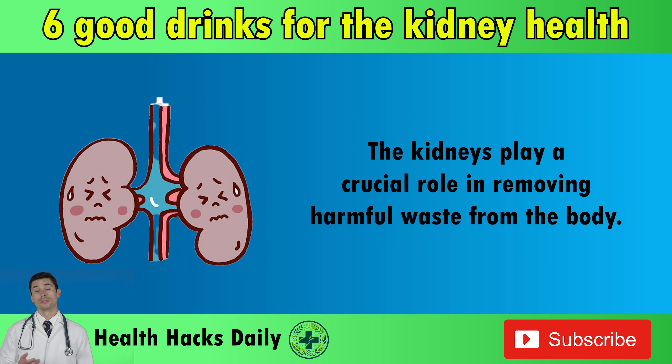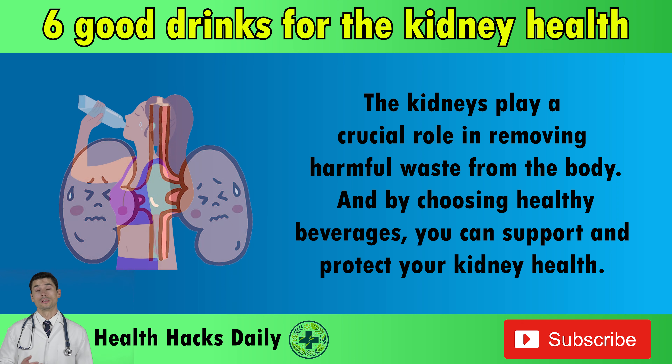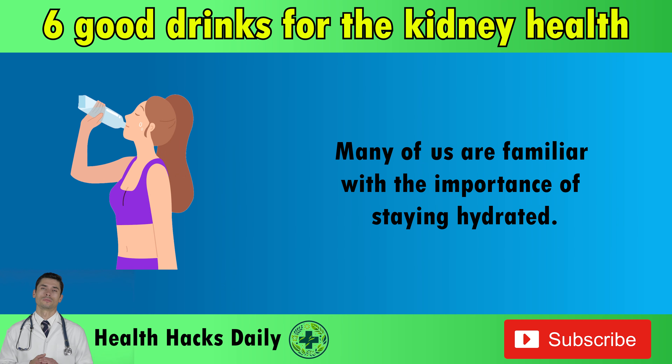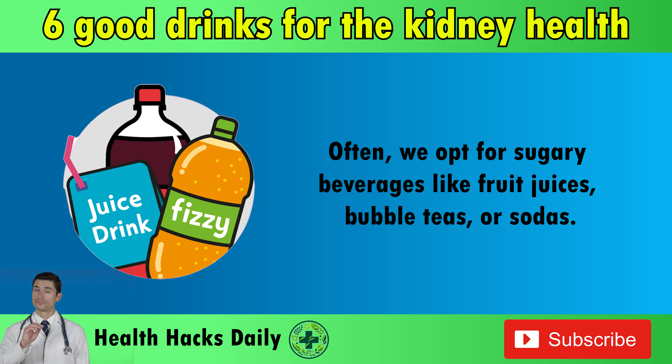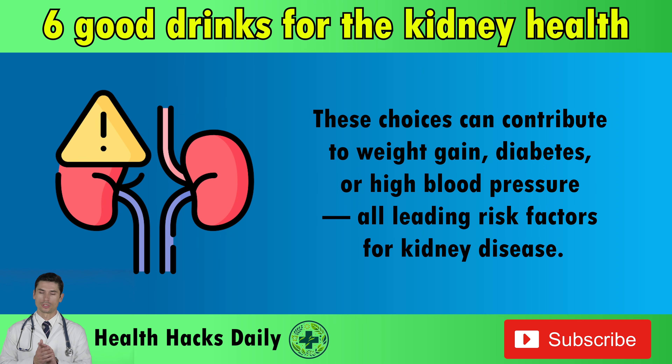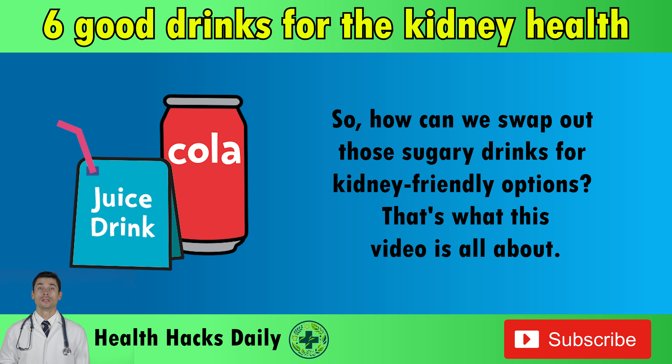The kidneys play a crucial role in removing harmful waste from the body, and by choosing healthy beverages, you can support and protect your kidney health. Many of us are familiar with the importance of staying hydrated, but the real question is, what are we drinking? Often, we opt for sugary beverages like fruit juices, bubble teas, or sodas. These choices can contribute to weight gain, diabetes, or high blood pressure — all leading risk factors for kidney disease. So how can we swap out those sugary drinks for kidney-friendly options? That's what this video is all about.